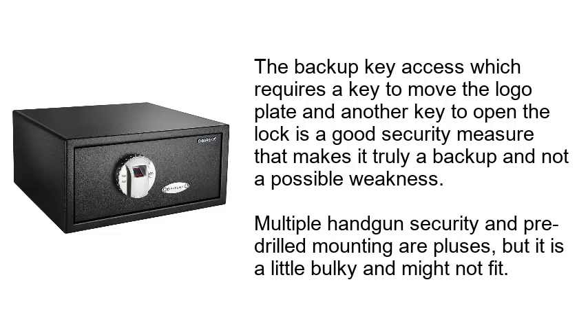Multiple handgun security and pre-drilled mounting are pluses, but it is a little bulky and might not fit.